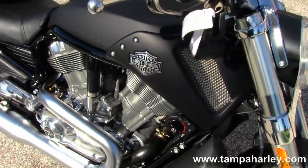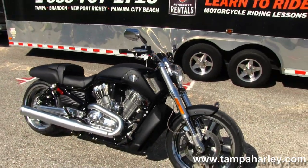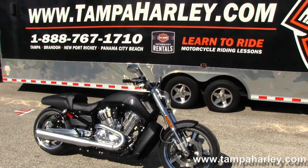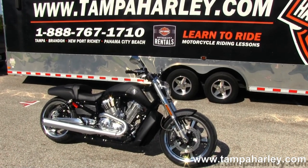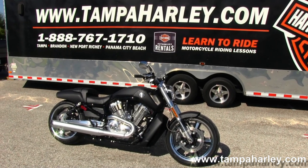Remember, here at the world-famous Brainerd Harley-Davidson our bikes are fully serviced and safety inspected. We take anything on trade including imports, automobiles, trucks, trailers, campers, boats, jewelry, artwork, guns — you name it, we take it, as long as we don't have to feed it.